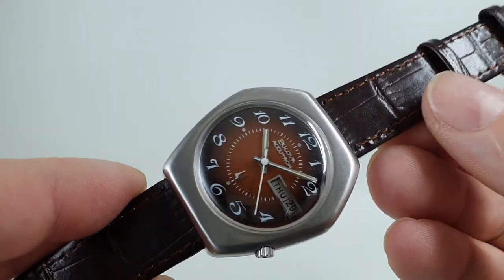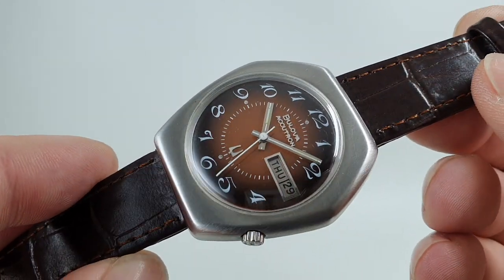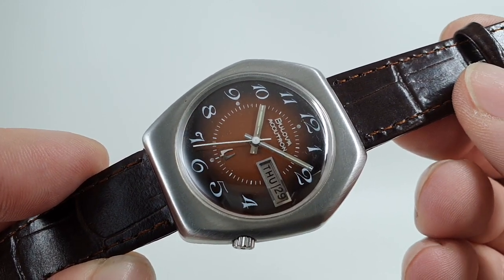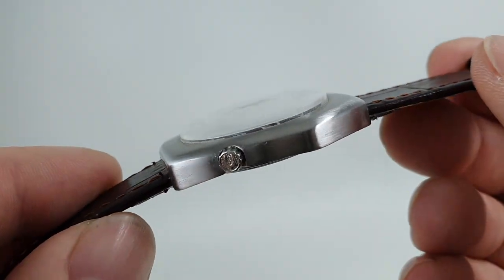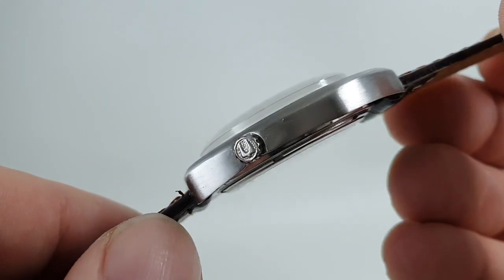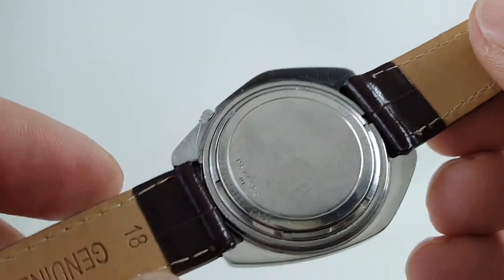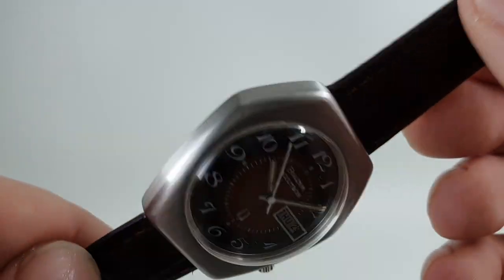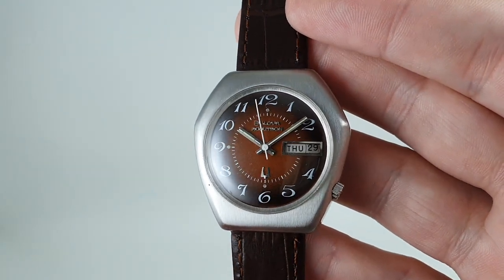You've got this brown fade dial — dark brown to tan in the center — with a super smooth sweep hand that you get on these hummers, and it is all ticking away nicely. The case looks like it has been brushed before, and there is still a little dink just there, but overall not bad. It's from 1971, so you've got to allow it a little bit, and the movement is all humming away nicely.